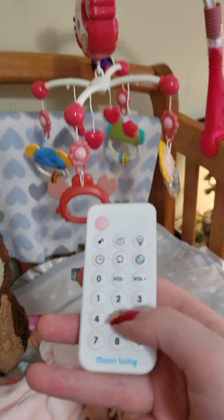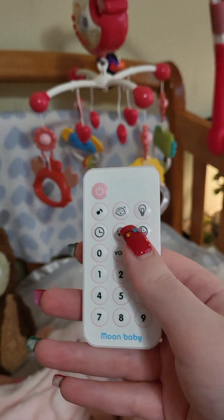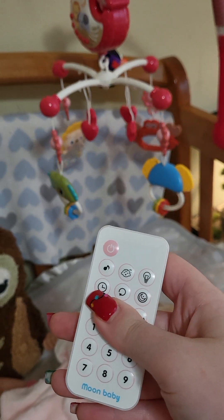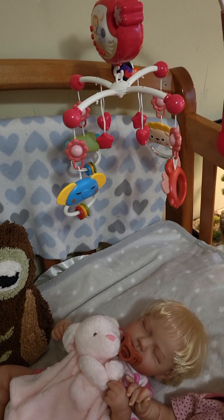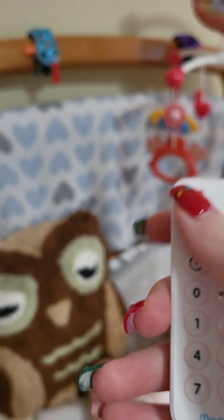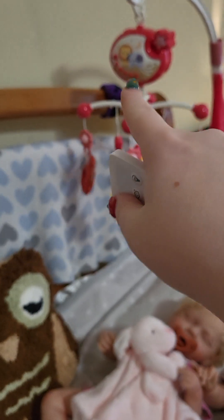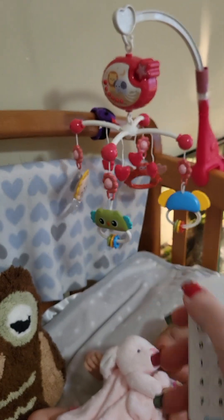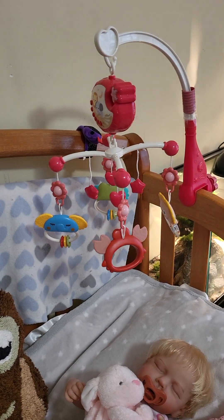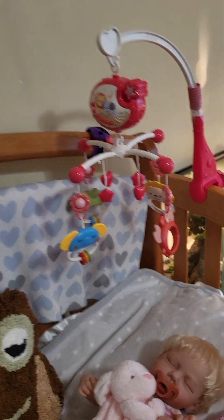It's got several different song settings — I won't make y'all listen to all of them — as well as volume control. We really like that thing. You can do all that stuff from the little buttons there, but it's a lot easier to use Mr. Remote here.